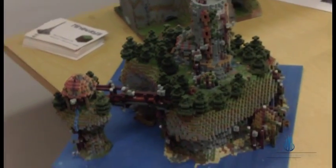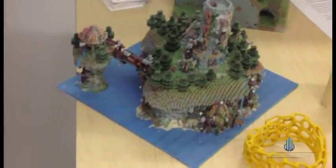It's a Minecraft castle, 3D printed in full color. There are bearings in it that actually work, and they're full color too.